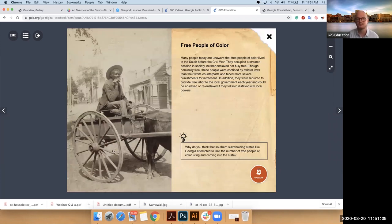So this would be a Drayman who would have made some money moving goods around — so he would have had some agency over his own life. Then you can explore more about these types of individuals through a gallery.